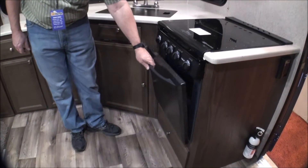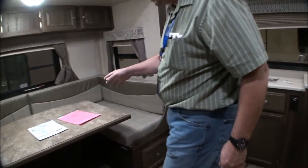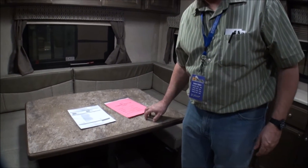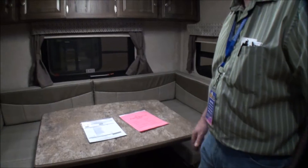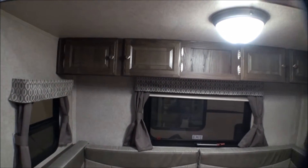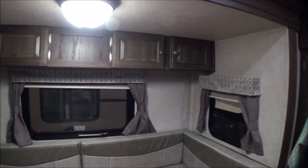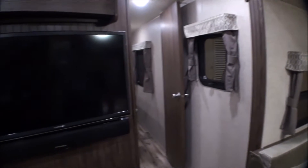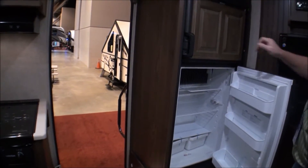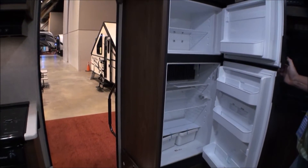It has covers over the stove tops and an oven. There's bench seating around for the dining area, and this will fold down to make a nice size bed. There's lots of storage space up on top as well.